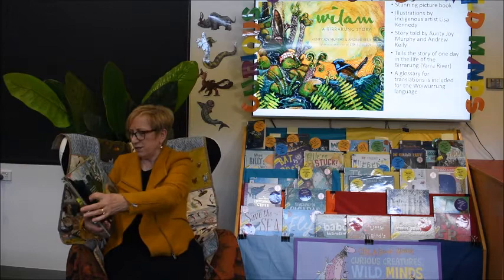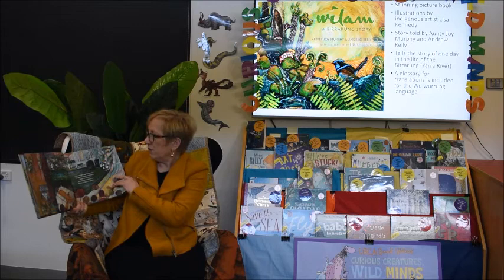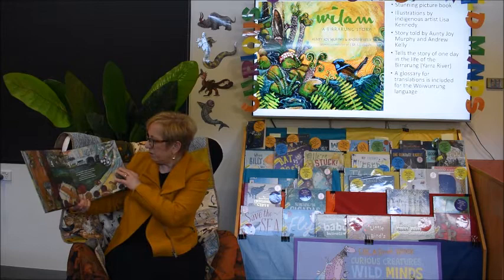'In evening light, Bogon scurries along the edge of Birrarung, looking for dinner, maybe a tasty fish or two, drips full from his waterproof fur. He flicks his thick, white-tipped tail.' That's a water rat, by the way.